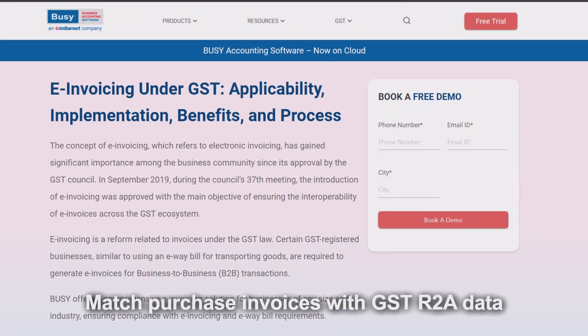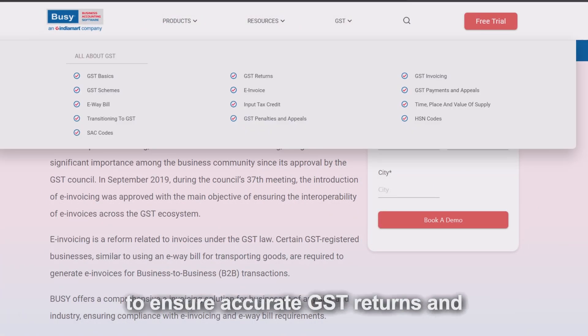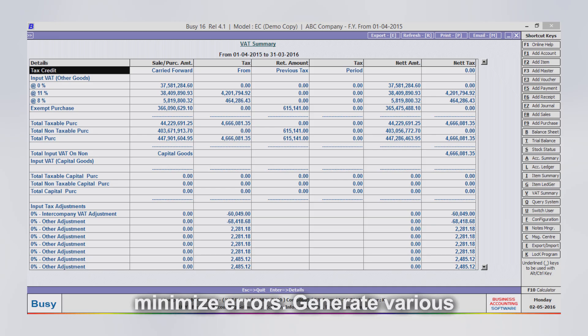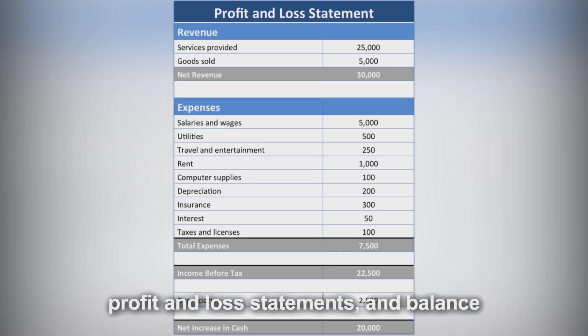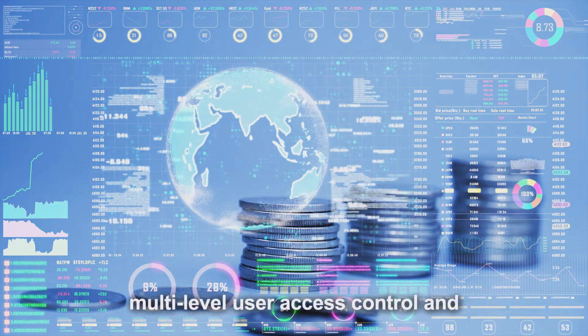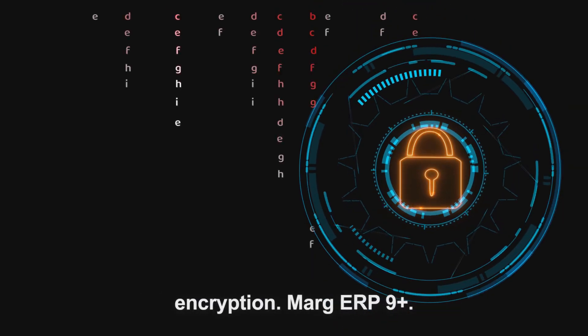Match purchase invoices with GSTR-2A data to ensure accurate GST returns and minimize errors. Generate various financial reports, including GST summary, profit and loss statements, and balance sheets. Secure your financial data with multi-level user access control and encryption.